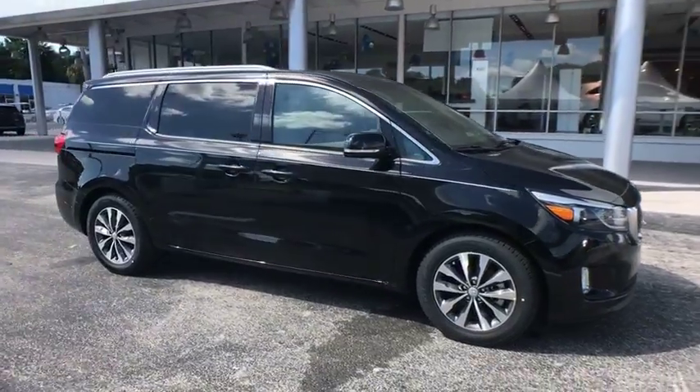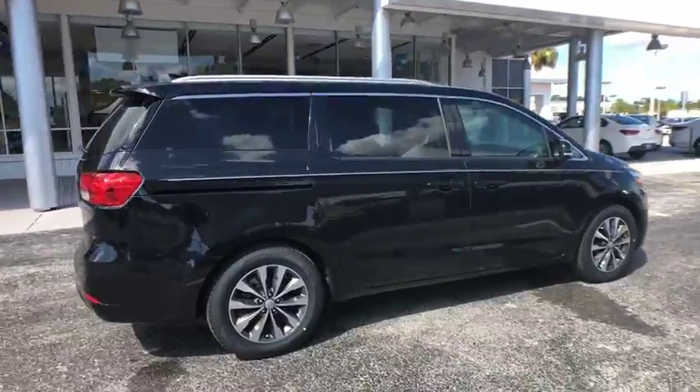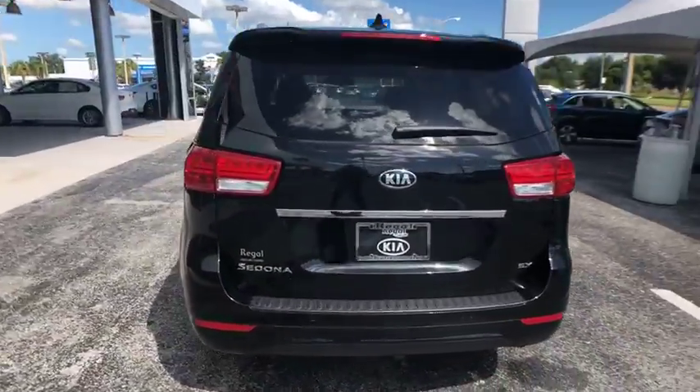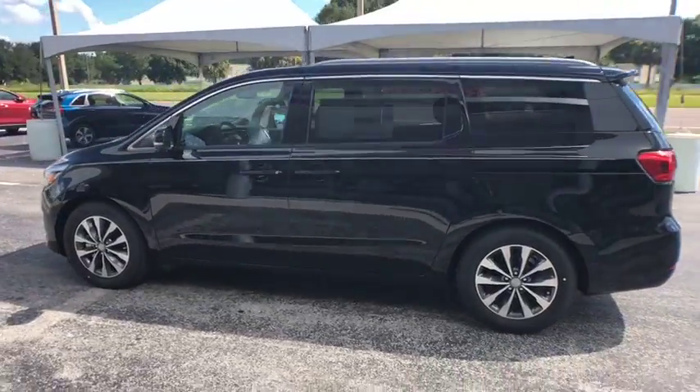The 2018 Kia Sedona has the highest safety rating of any minivan on the market. With its comfortable ride, quiet cabin, and seating for up to seven passengers, the Sedona is a great choice for any on-the-go family.